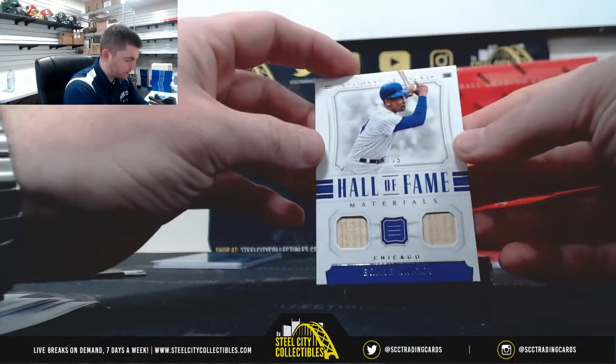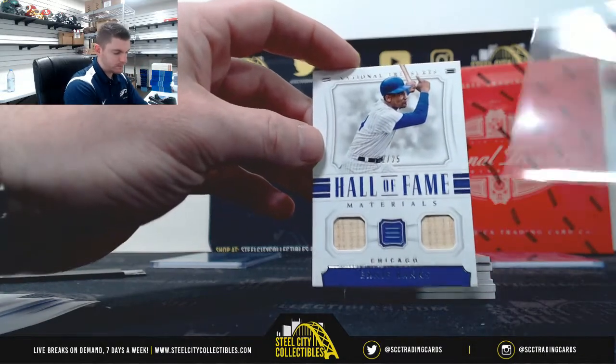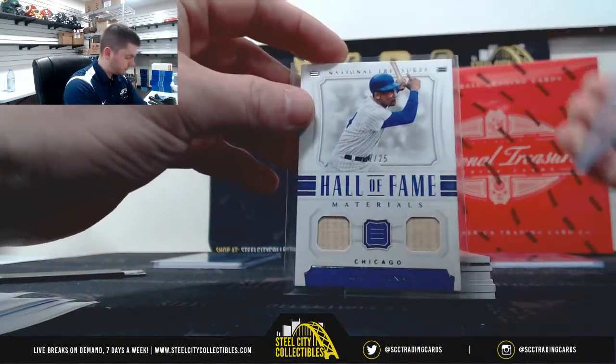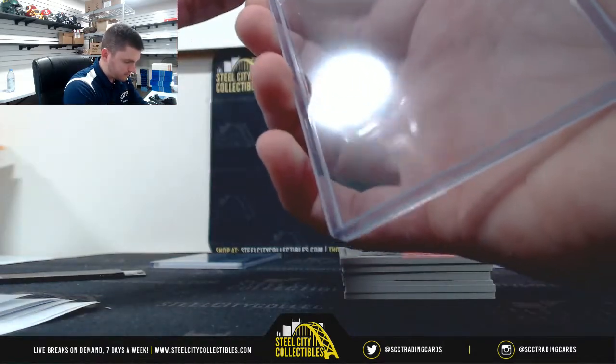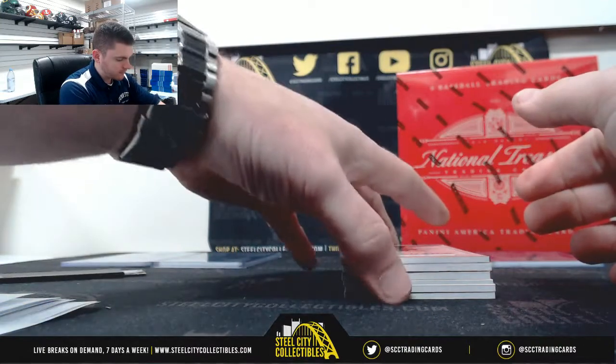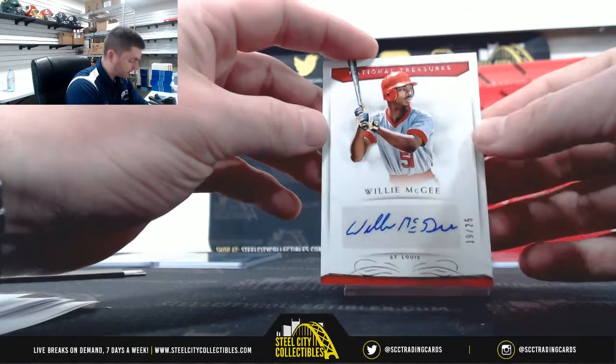Ernie Banks 22 of 25, number 2 — Joe. Willie McGee 19 of 25, number 9 — that's Michael.